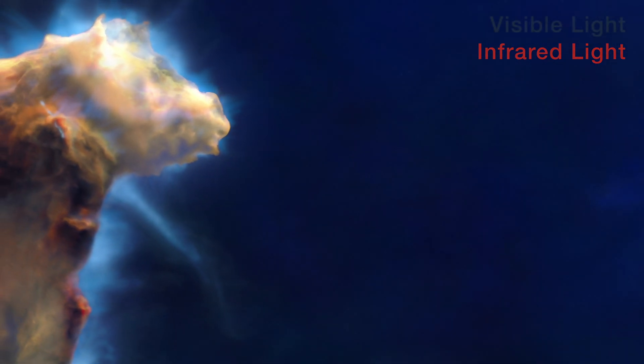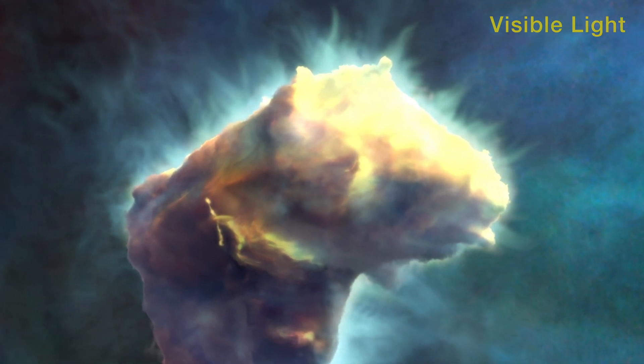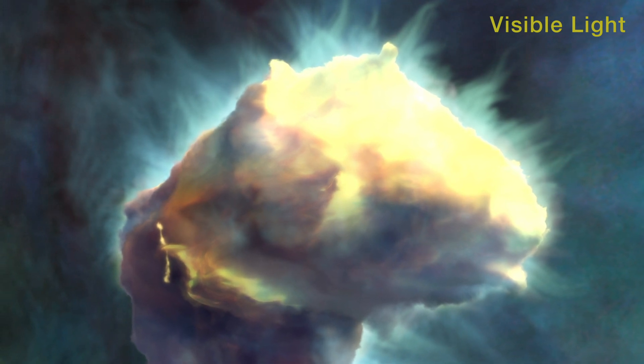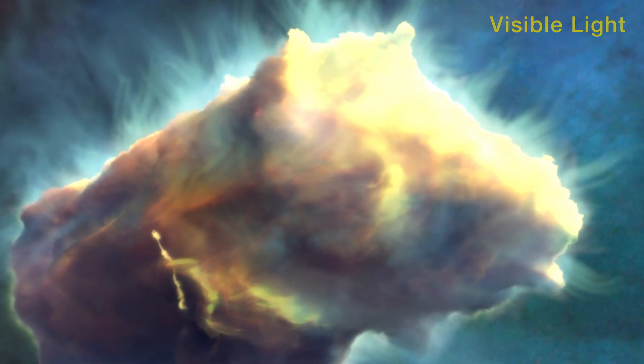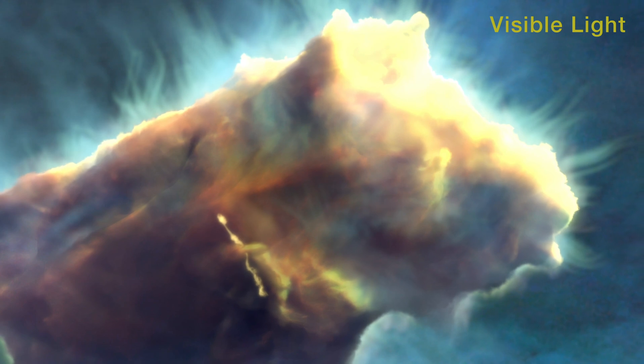The top of the left pillar is directly bombarded by energetic starlight. Dense pockets of dust resist the erosion and create narrow finger-like peaks. Lower down, jets from a newborn star shoot away from a peak.